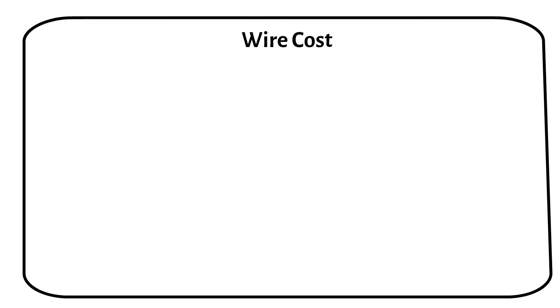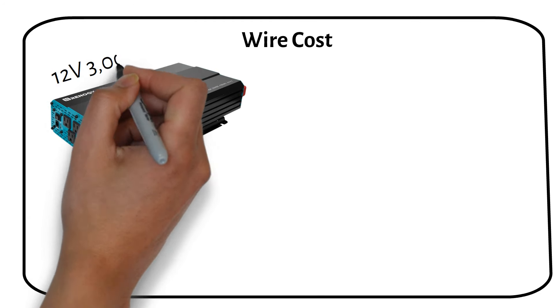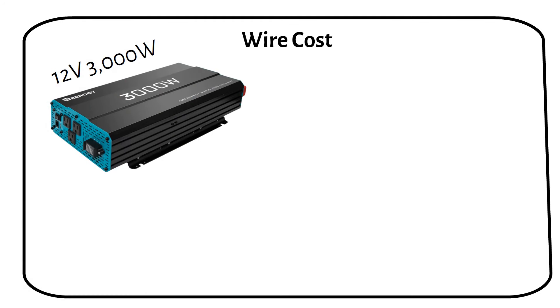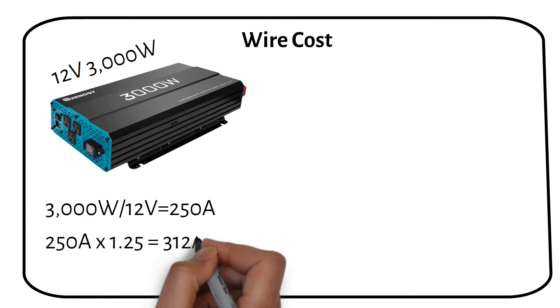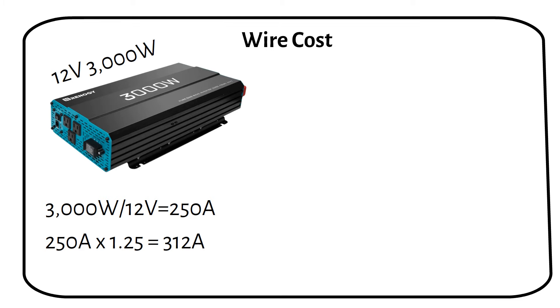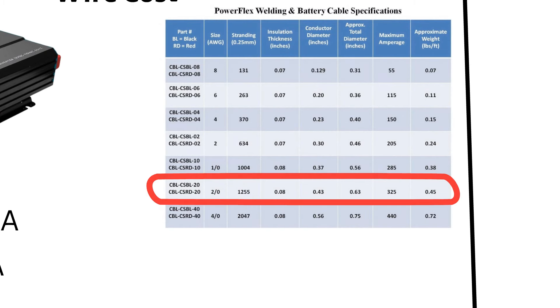Let's talk about wire costs, which are crucial to your system's overall expense. You might come across a 12V 3000W inverter on the market, but that doesn't mean it's a good purchase. A 12V 3000W inverter draws 250A, and multiplied by a safety factor of 125%, we get 312A. For such a setup, you would need a 2-gauge copper welding wire, which would cost you $114.